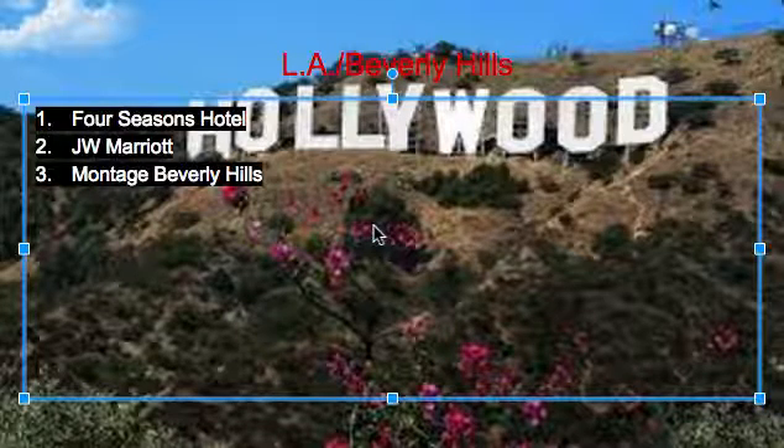I'm Charles, and today we'll be showing you our L.A. Beverly Hills Part 3 to our Popular Cities in the U.S. Hotels video series. Today we're just going to be showing you what they are, how nice they are, and what they have to offer.